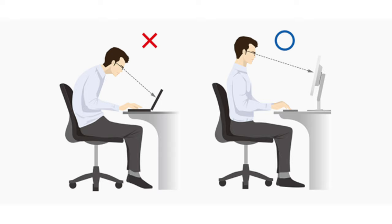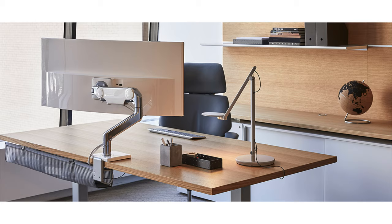Your monitor should be directly in front of you, and the top line of the text on the monitor should be situated just below your eye level. This one is from a company called Human Scale — I'll link it below. Your back, neck, and eyes will love you for it.